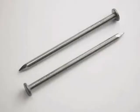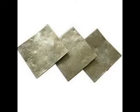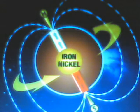Only three metals can become a magnet or be attracted to a magnet. They are iron, nickel, and cobalt. The earth is a magnet because it has molten iron and nickel at its core.